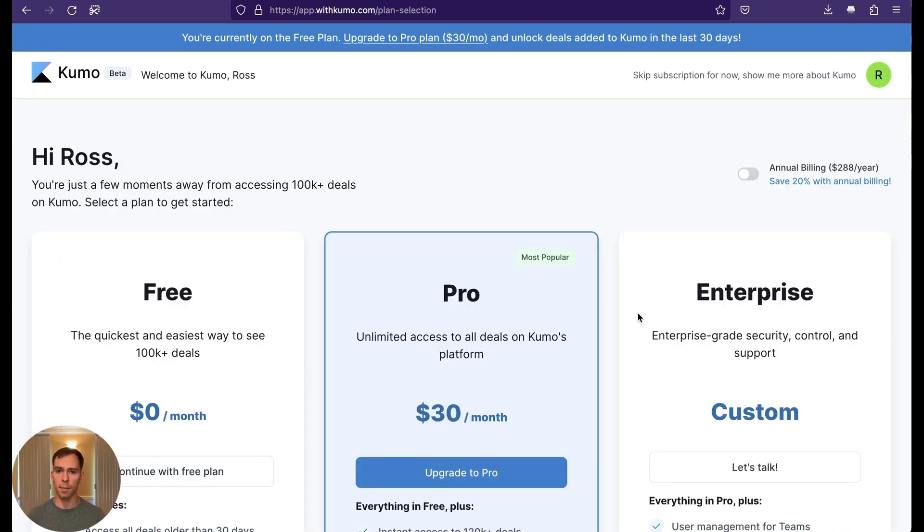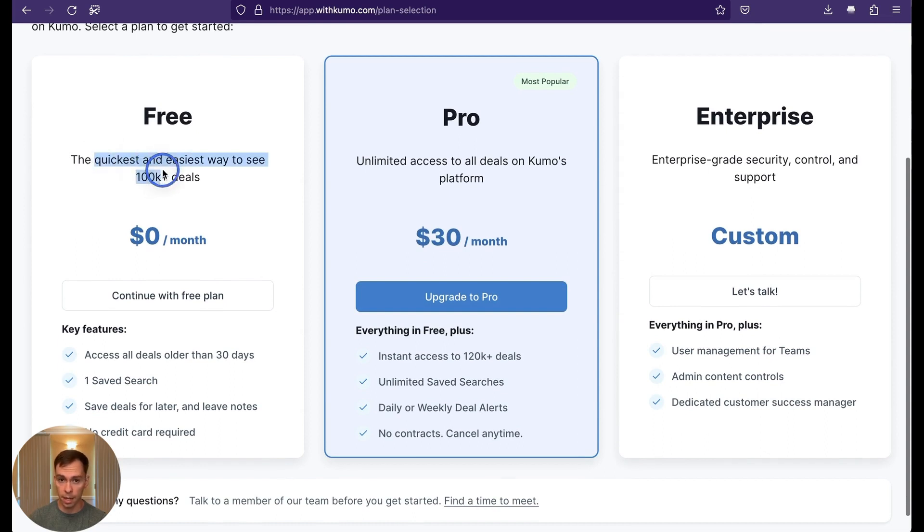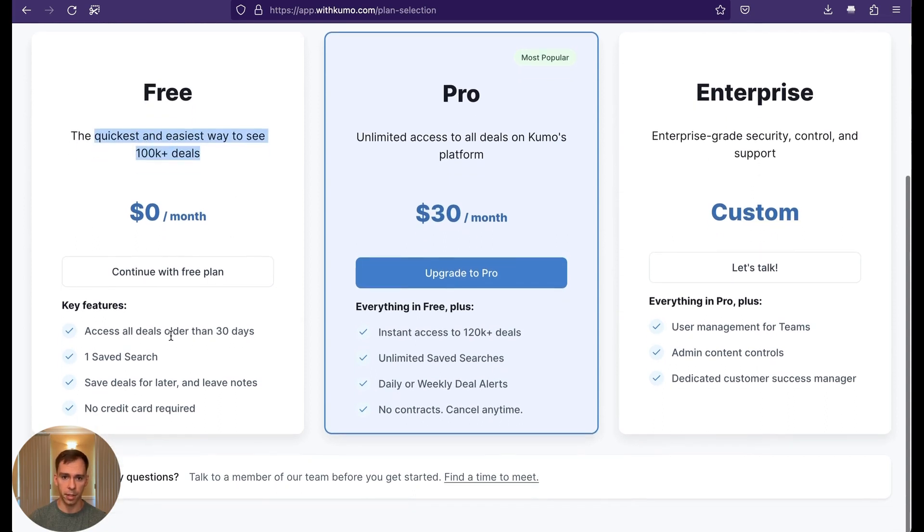Once you have an account set up, it'll prompt you to upgrade to a paid membership. You can use it for free, which gives you access to 100,000 plus deals — but it's only deals that are older than 30 days, businesses that have been listed for 30 days or more. On the free tier, you can only save one search.